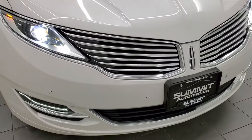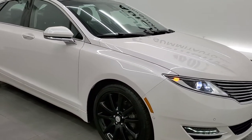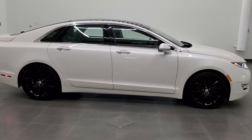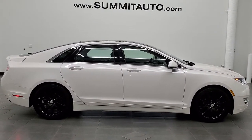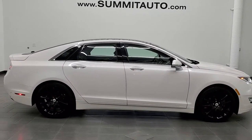Brand new brakes — really nice condition for 115,000 miles. To see more pictures of this car or any of our other 450 new and used cars, trucks, SUVs, minivans, Wranglers, half tons, three quarter tons, one tons — you name it, we got it. Go to summitauto.com for full pictures and descriptions of every single vehicle from two locations.